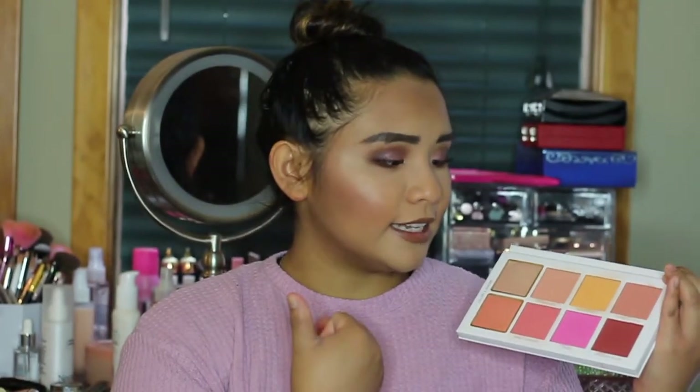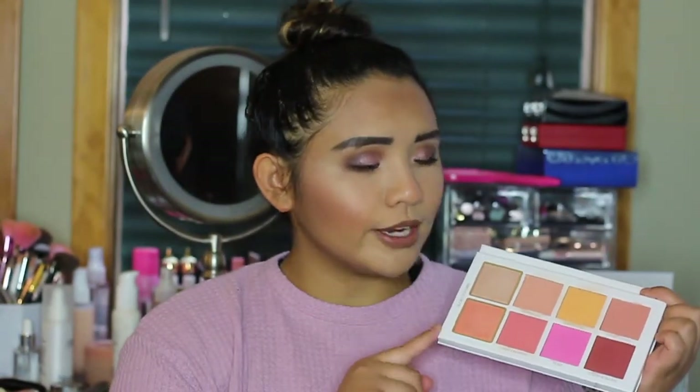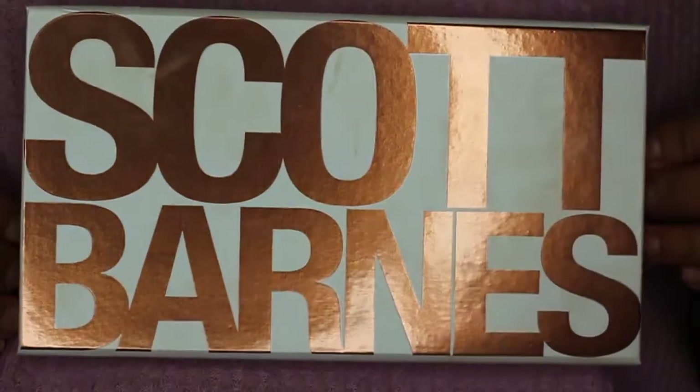It blends beautifully and is pigmented and soft — it's just gorgeous. I highly recommend this palette if you are willing to spend the money. It is a little steep, but I used Afterpay so it wasn't a whole chunk of money at once. A lot of people were talking about it last year, so I knew I had to pick it up, and I've been loving it ever since.